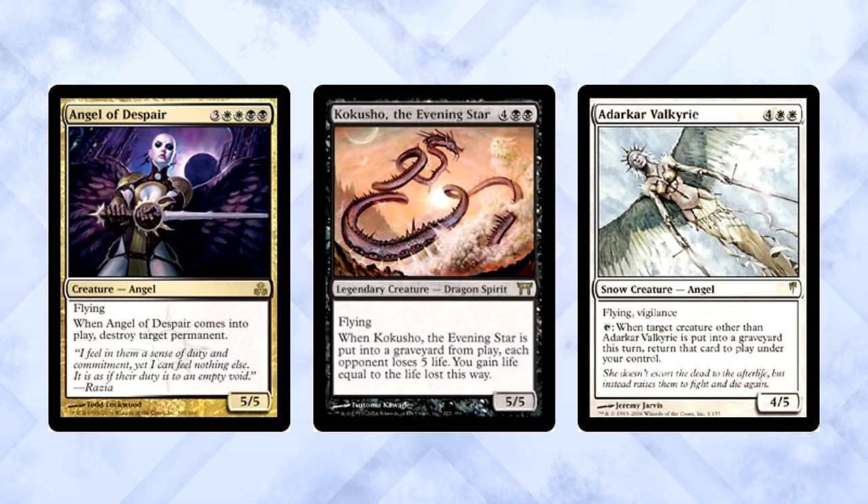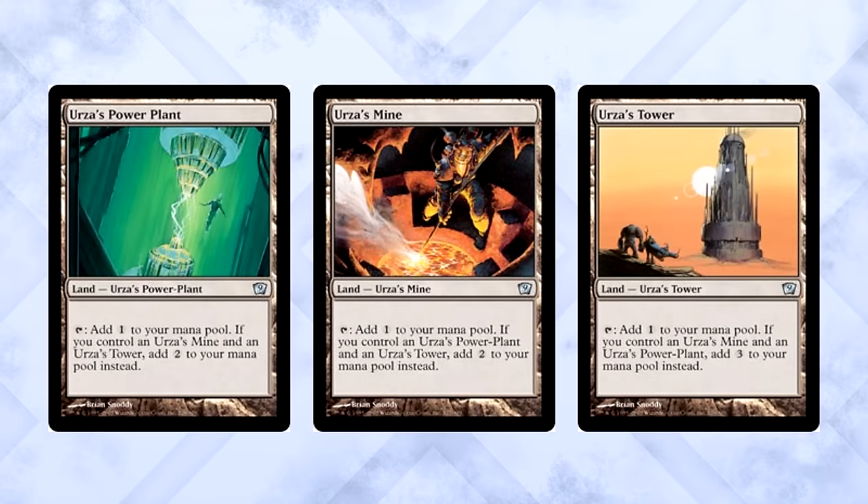Standard was an aggressive time. While the aggro and control decks were both very good, there were plenty of other top tier strategies. We are talking about a time when the Tron lands were back in Standard, but that's for a little later. It's important to note that most tournament results leading up to Time Spiral's entry into Standard were varied and healthy — a very cool time to play.